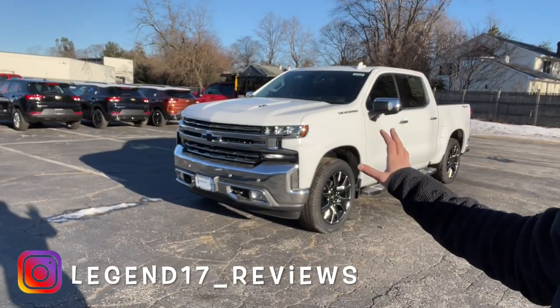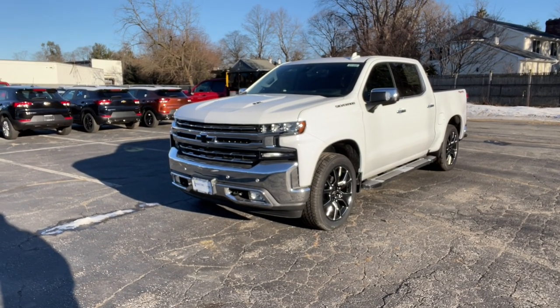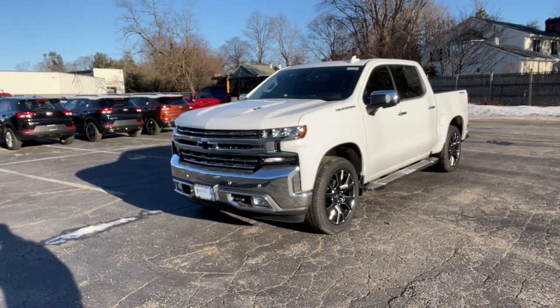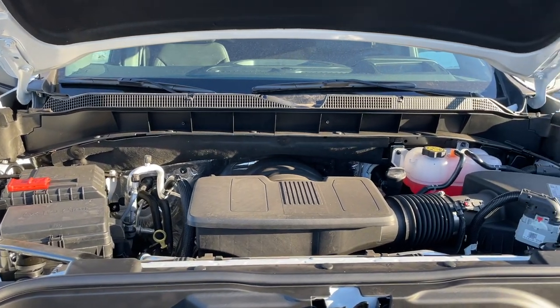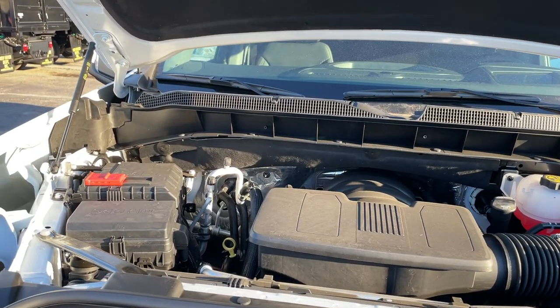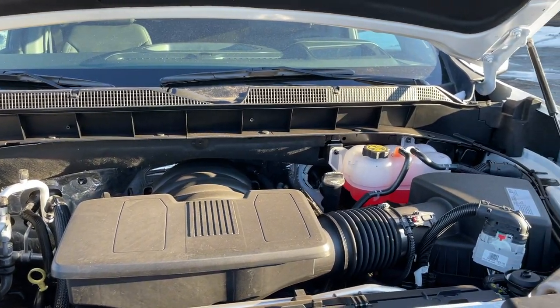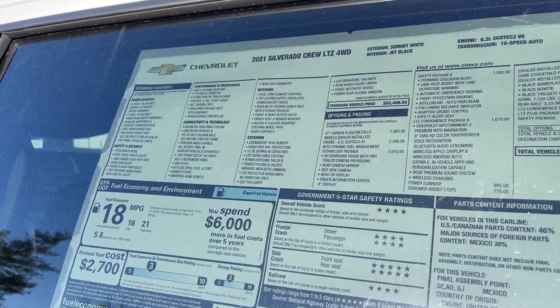Welcome back. Today I'm showing you this beautiful 2021 Chevy Silverado LTZ, priced at $65,000. Under the hood is a 6.2 V8 connected to a 10-speed automatic transmission. This engine produces 420 horsepower and 460 lb-ft of torque, with fuel economy of 16 city, 21 highway, and 18 combined.